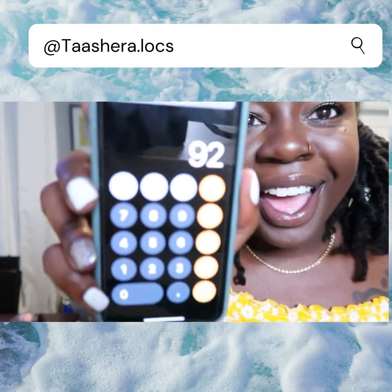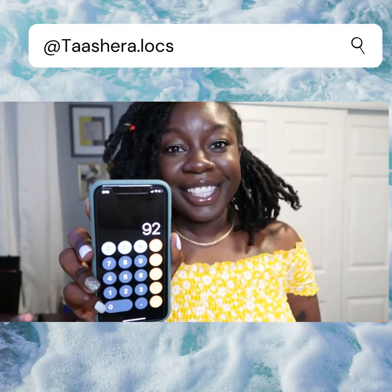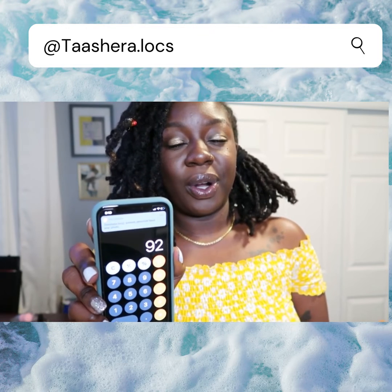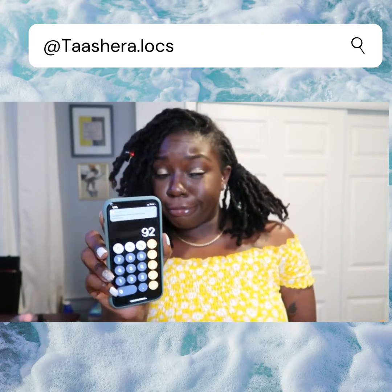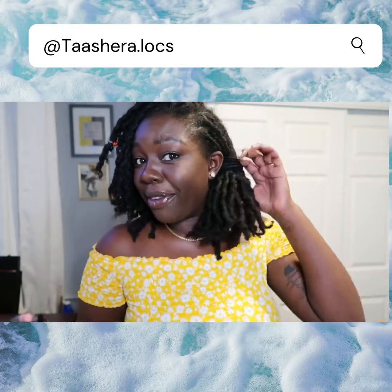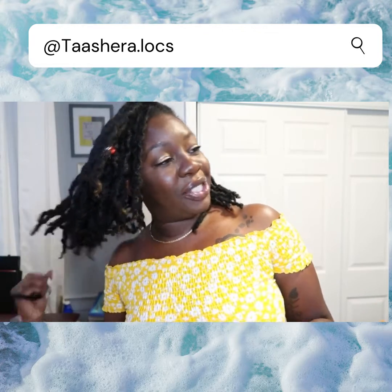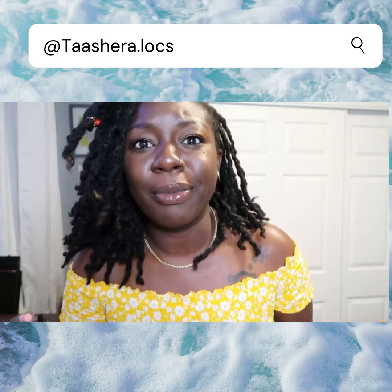I have 92 locks! Isn't that crazy? So if I had 98 and now I got 92, that means I combined six locks. That's cool. But your girl got 92 locks, y'all — now she knows. FBI, open up! I gotta go, my nephews are here.